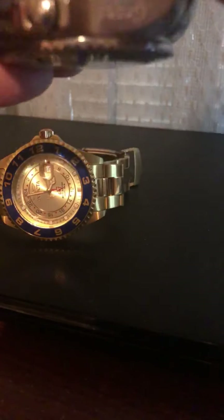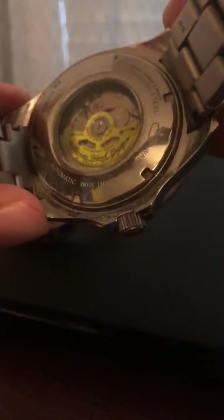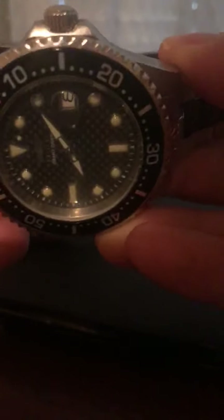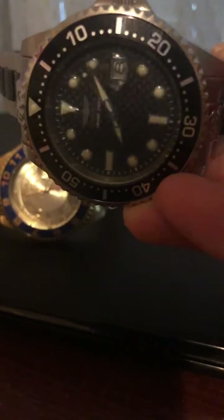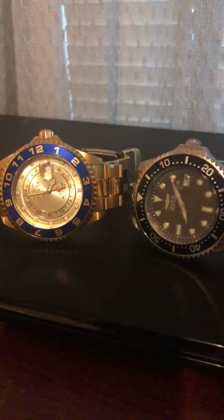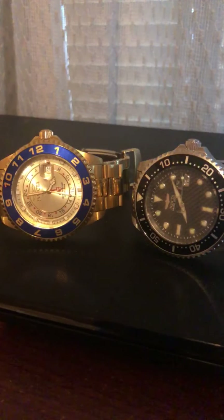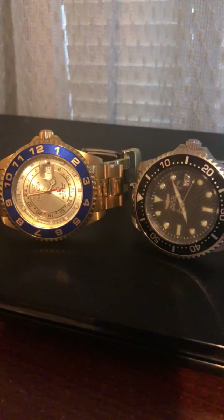I'm going to show you the back of this automatic watch — it uses a Seiko NH35 movement, one of the most popular movements in the world. It's quite common and it's partly why the watch costs what it does because of the movement inside. There are other movements, like in-house Rolex movements and some of the more European Swiss movements, that are going to cost you a lot more. So in general, it comes down to personal taste, and those are the differences.